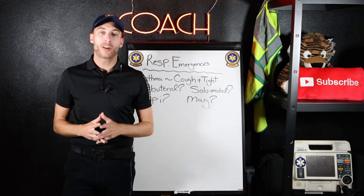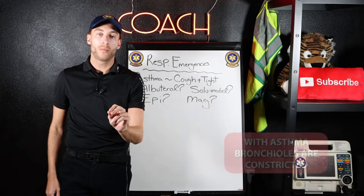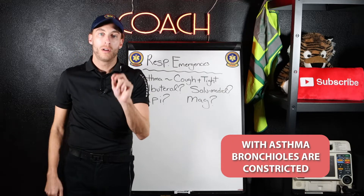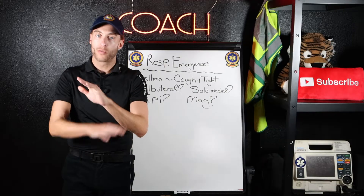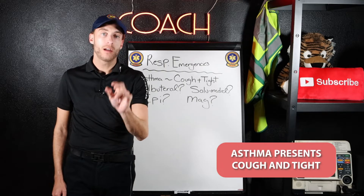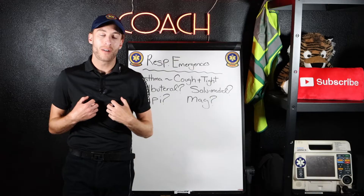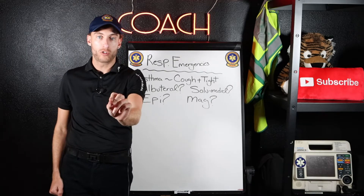The first thing about asthma you need to know is this: with asthma, it's bronchoconstriction. The bronchioles are constricting — they're being closed down. Here is the second pearl: asthma presents with cough and it's tight. Their chest feels tight and they're coughing. That's an asthma patient.